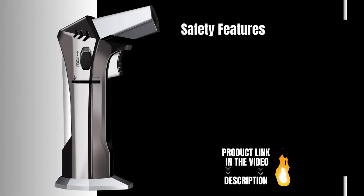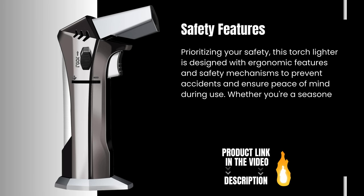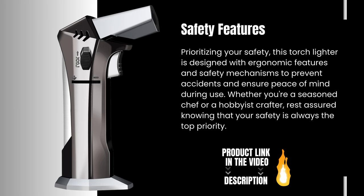Safety Features. Prioritizing your safety, this torch lighter is designed with ergonomic features and safety mechanisms to prevent accidents and ensure peace of mind during use. Whether you're a seasoned chef or a hobbyist crafter, rest assured knowing that your safety is always the top priority.